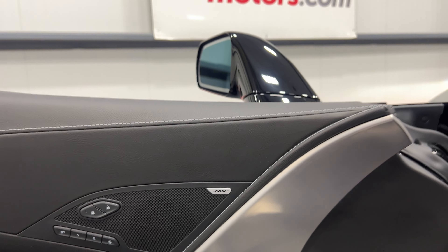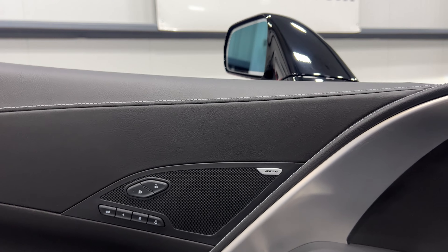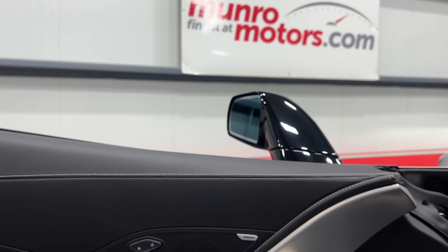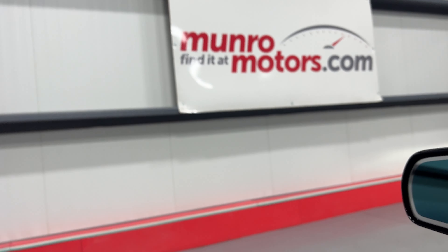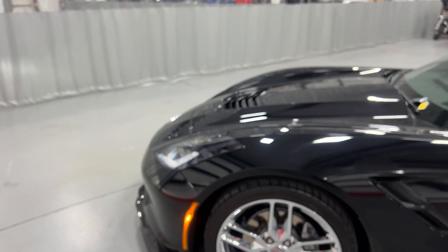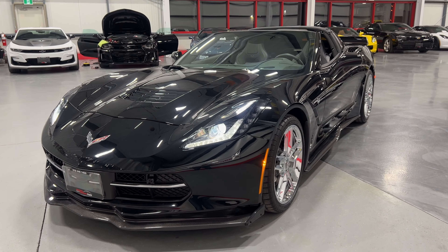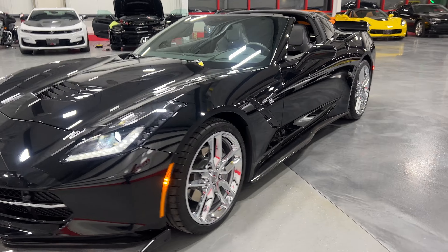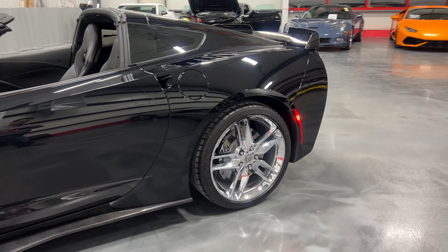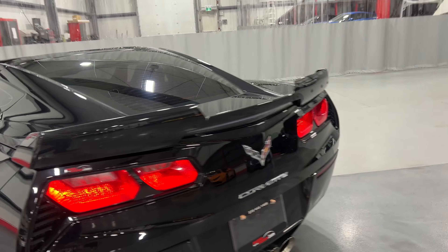Now we'll hop out with it running and have a look and listen. I'll show you from the front here with the headlights on — nice and bright, looks great. We'll just move along this side of the vehicle so you can see the condition. And here from the back with the tail lights on.